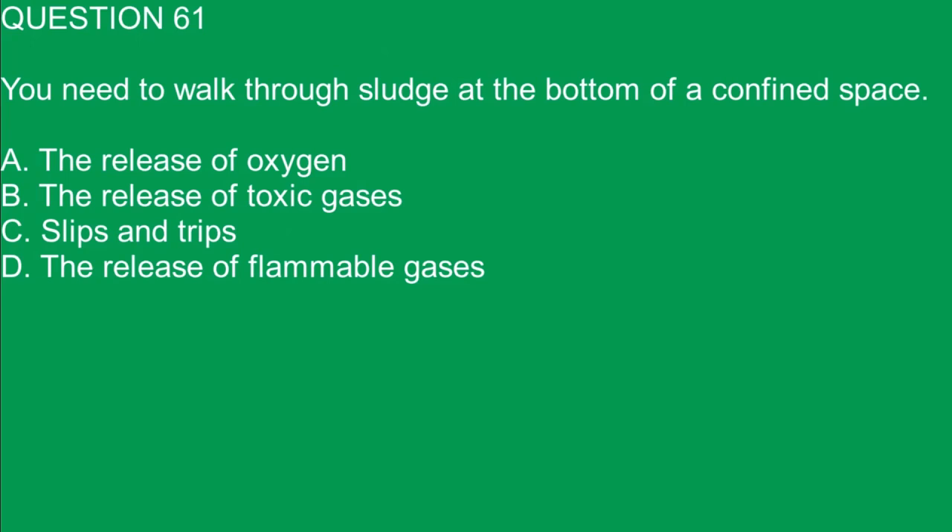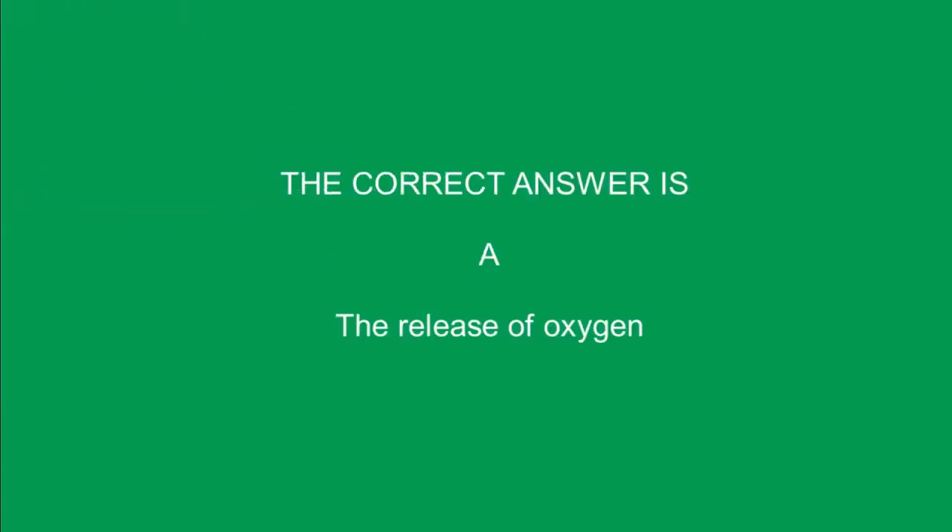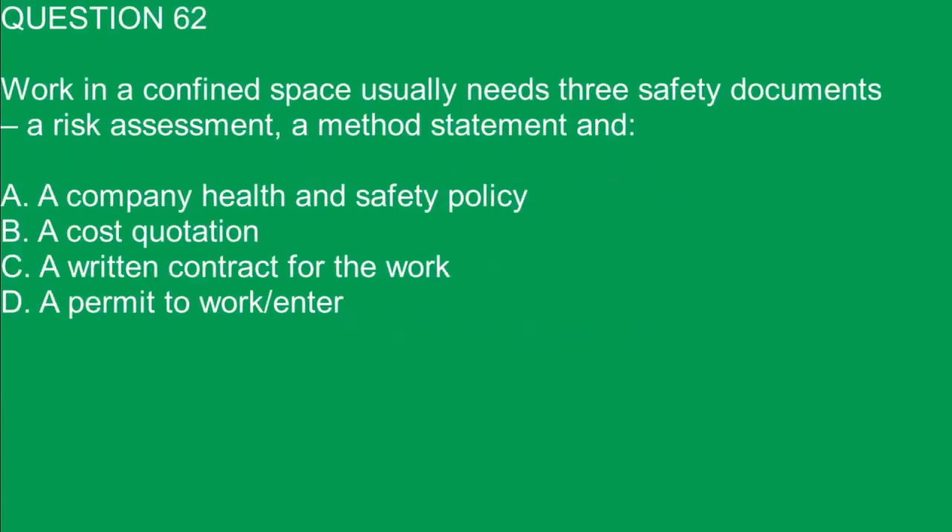Question 61. You need to walk through sludge at the bottom of a confined space. Which of these is not a hazard? A. The release of oxygen. B. The release of toxic gases. C. Slips and trips. D. The release of flammable gases. The correct answer is A. The release of oxygen.